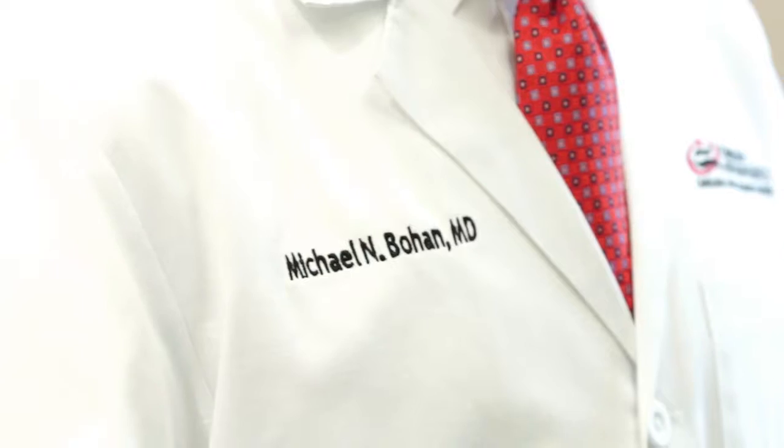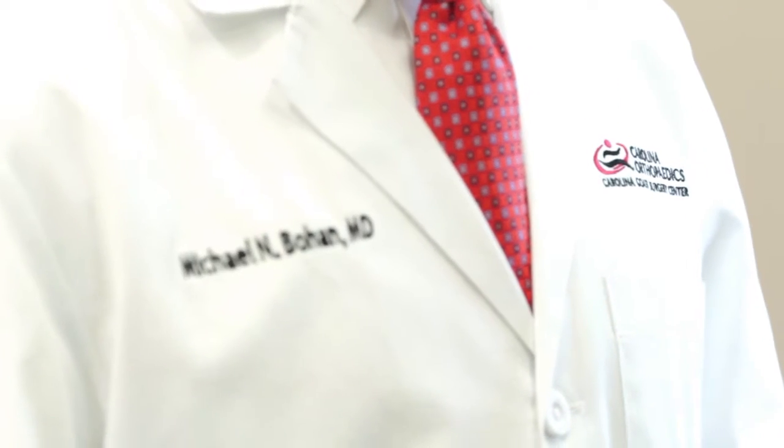Hi, I'm Dr. Michael Bohan. I'm one of the orthopedic surgeons with Carolina Orthopedics. I specialize in hip and knee replacement surgery. In this video, I'd like to talk to you about partial knee replacement.